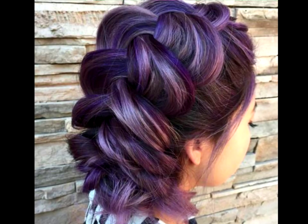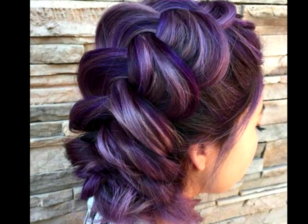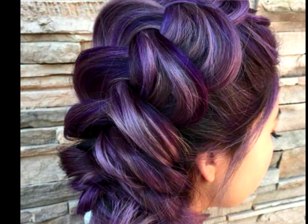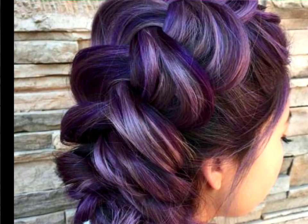Big Braided Updo. Who says updos need to be buns or intricate chignons? Add some class to that bright and light violet hair of yours by creating a large, thick Dutch braid down the center of the hair. Make sure it's loose and full to make it look more formal and updo-ish.